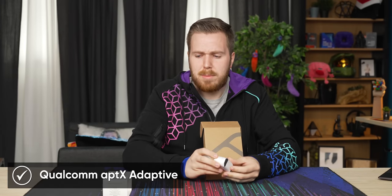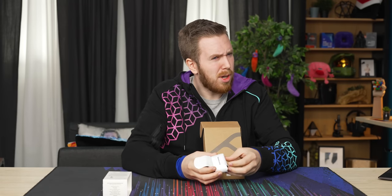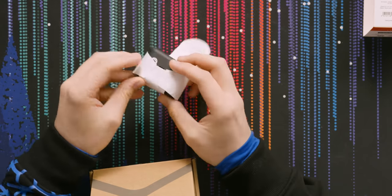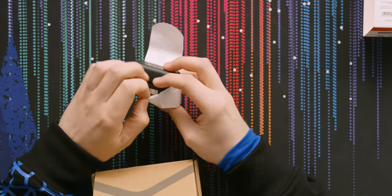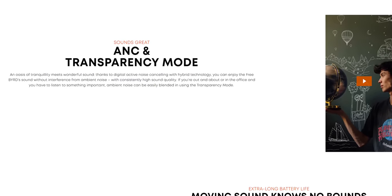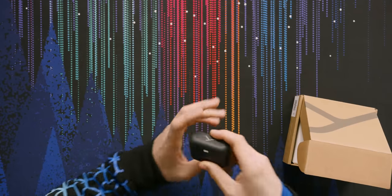They support Qualcomm Aptex Adaptive as well as AAC. I'm not sure if they support LDAC — I really hope they do, since Beyerdynamic is an audio company and LDAC offers lossless audio. It features Qualcomm CVC microphone technology, which is noise canceling for microphones, so if you're in a noisy room or there's wind, it'll help cut out some of that noise. Beyerdynamic is hitting a lot of the things we want and looking pretty slick.